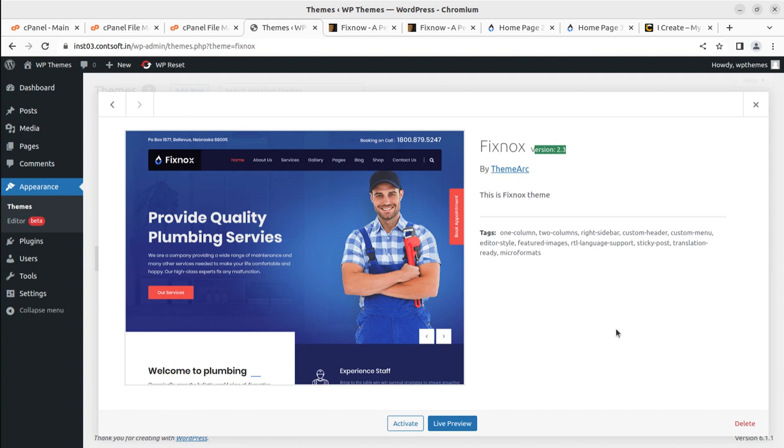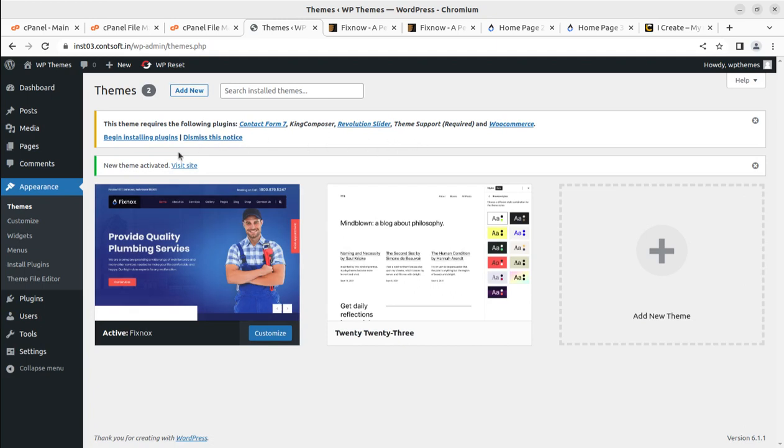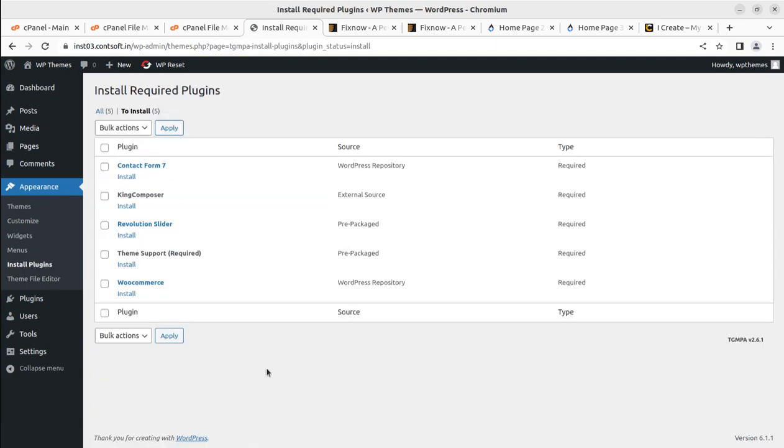Version 2.3 is the latest updated version I am using. When you order the theme in the future you'll get the updated version, but the installation process and features will remain almost the same. Let us activate the theme. Upon activation, a simple alert appears indicating we need to install certain plugins. There are very few plugins required, which is a good thing — fewer plugins means a more stable website. This theme uses KingComposer as its page builder.